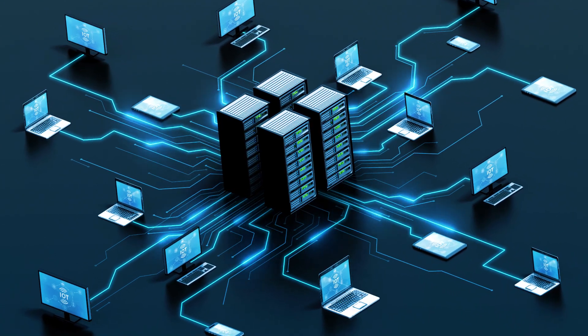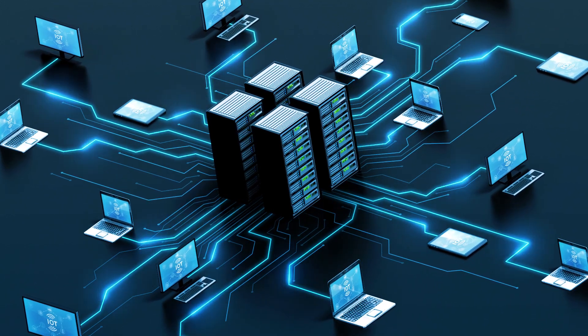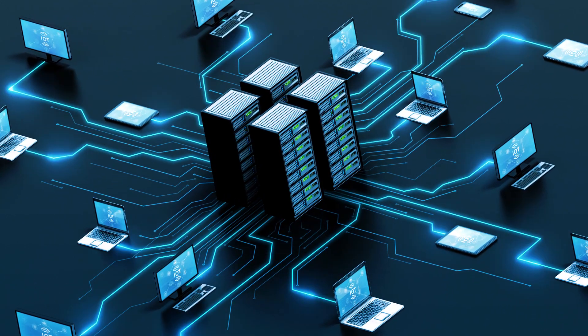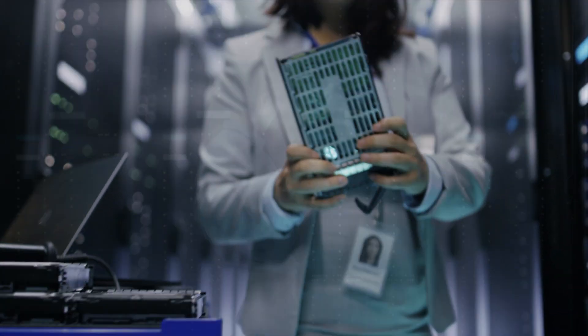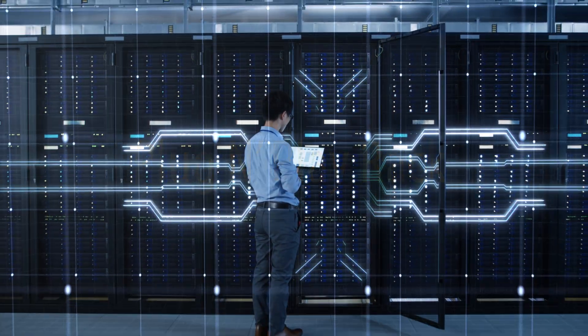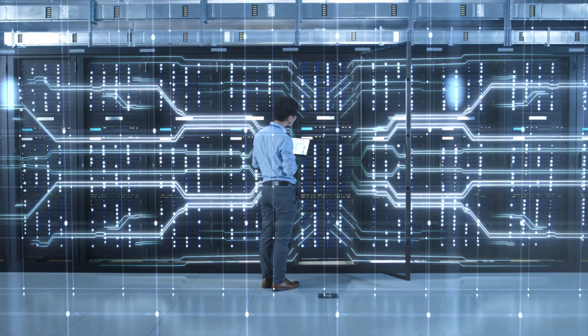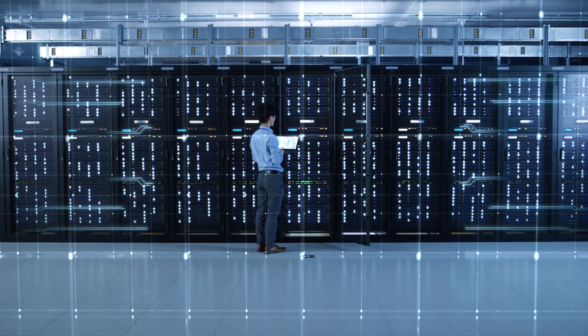These systems include servers, storage, networking, and software. Historically, data center architectures have been uniquely handcrafted for each deployment. Rack Plug-and-Play is a turning point from custom-built data centers to predefined, pre-validated solutions at scale.